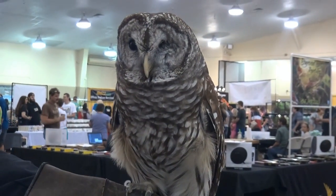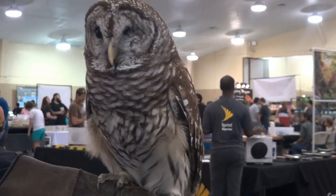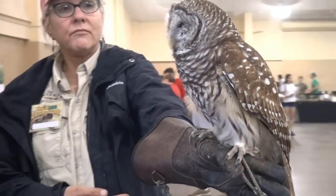What do you feed her? Chicken, beef heart, and rats and mice — frozen. Can she still hunt? No, that's why she lives with us.